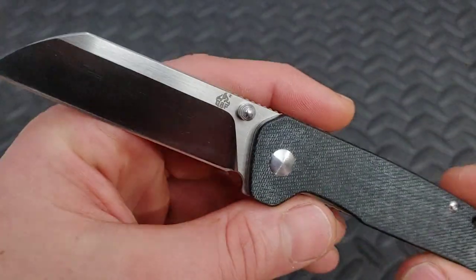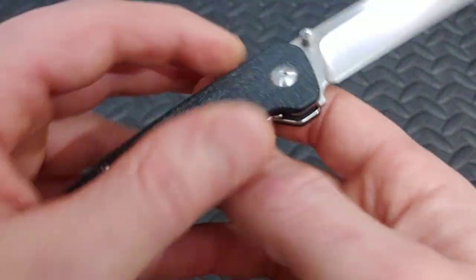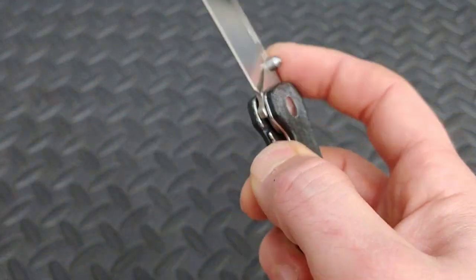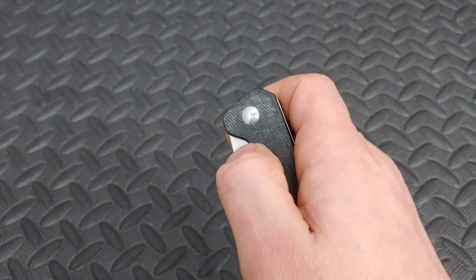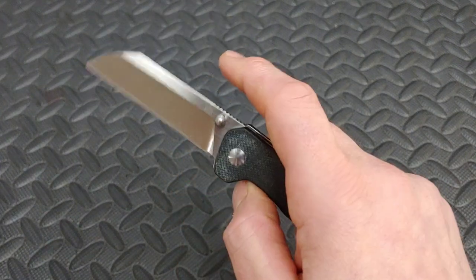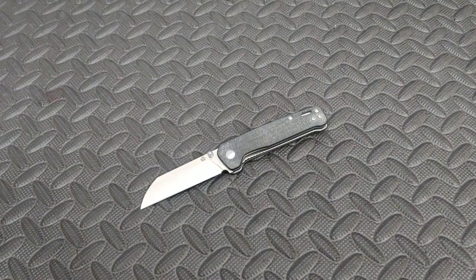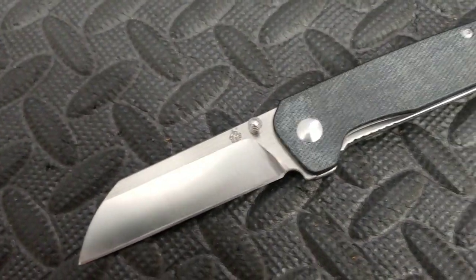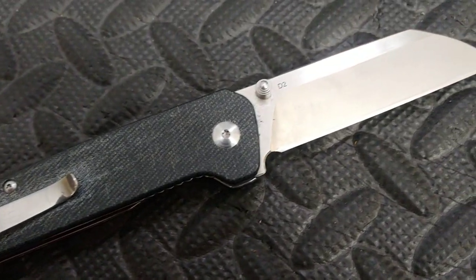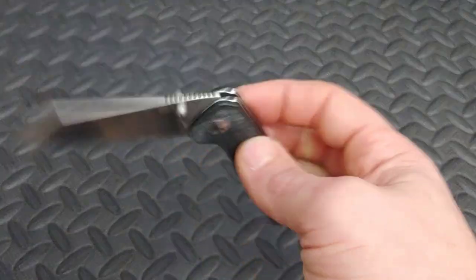Next is the QSP Penguin — it's a fantastic knife for $25, with materials that far exceed its price. It has amazing denim Micarta that's usually found on much more expensive knives. Its sheepsfoot blade sports D2 tool steel, considered a mid-grade steel. It has a deep carry clip that works great in and out of pocket. An upgraded version in S35VN steel is around $60. Both are very excellent in value.